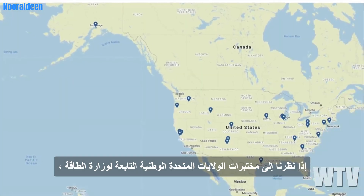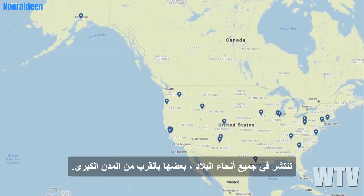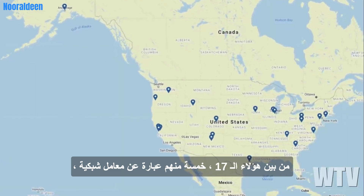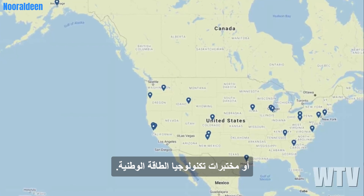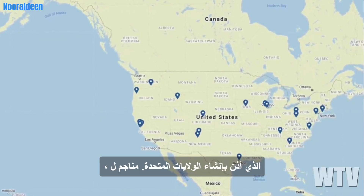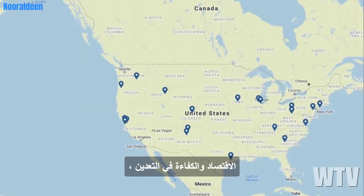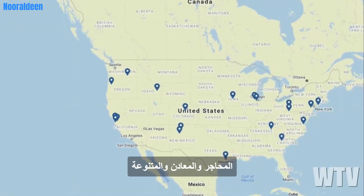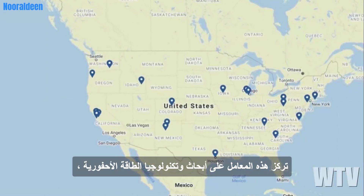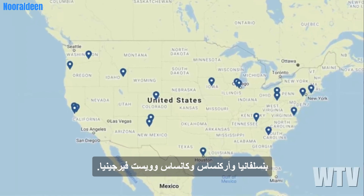Looking at the Department of Energy's US National Laboratories at a glance, we can see that there are 17 spread across the nation, some near major cities. Out of that 17, five of them are NETL, or National Energy Technology Labs. In 1910, Congress passed the Organic Act, which authorized the creation of US mines to increase health, safety, economy, and efficiency in the mining, quarrying, metallurgical, and miscellaneous mineral industries. Basically, these labs focus on fossil energy research and technology, and you will find them located in Oregon, Pennsylvania, Arkansas, Kansas, and West Virginia.